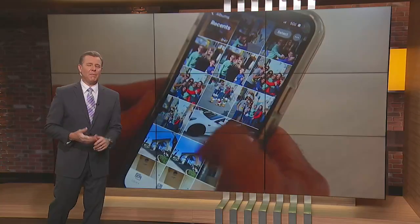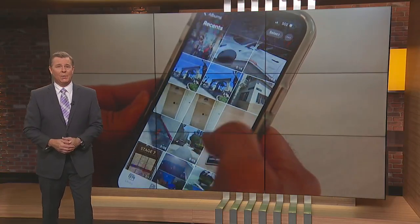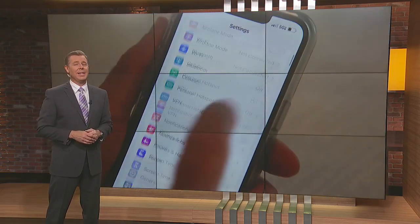Many of us will be taking a lot of pictures and videos this summer, regardless of where you are. So how do you free up storage on your smartphone? Rich DeMuro explains in today's TechSmart.